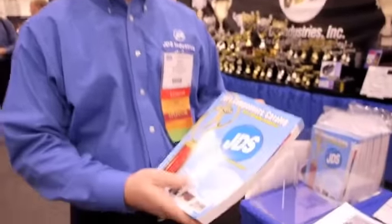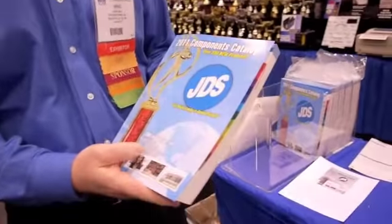I'm Mike May from JDS Industries. We are at the awards show in Las Vegas, Nevada. JDS Industries is a long-time ARA member and we were honored with the Best New Supplier Component Catalog at the awards gala last night.